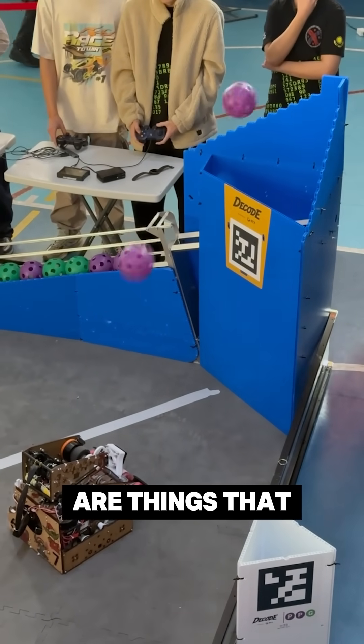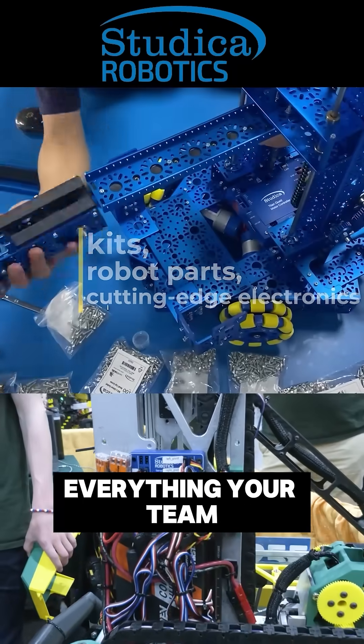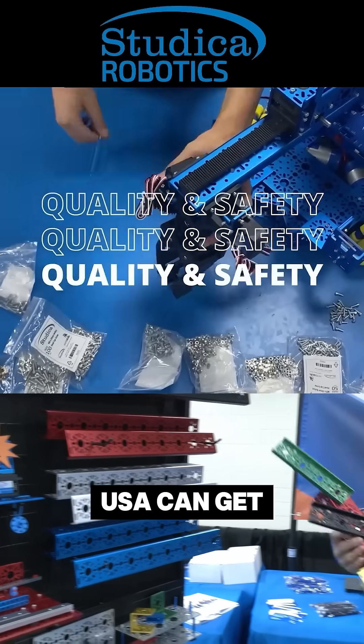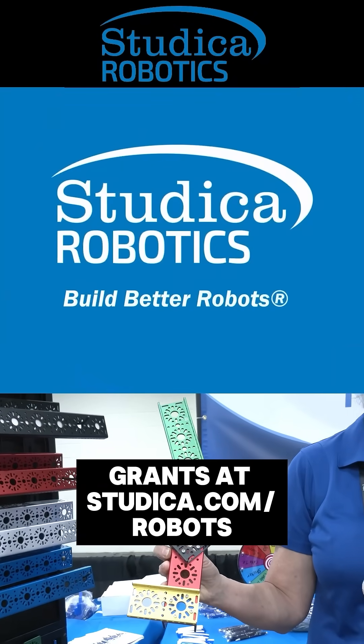And these are things that are unique to our robot. Studica Robotics is everything your team needs to build, learn, and compete. Teams in the USA can get up to 25% off and apply for grants at studica.com/robots.